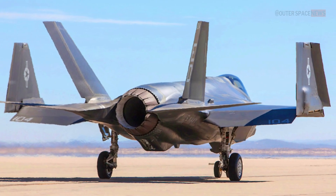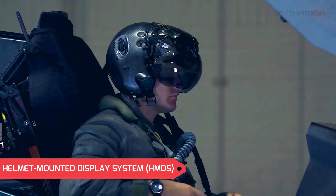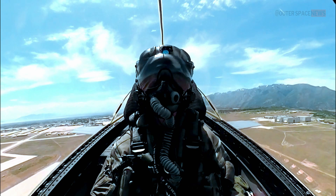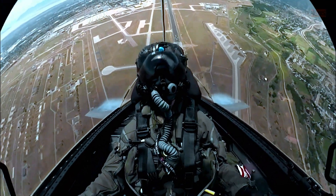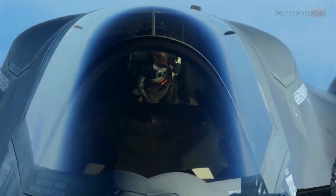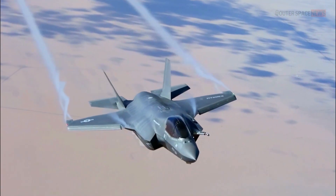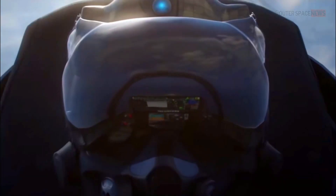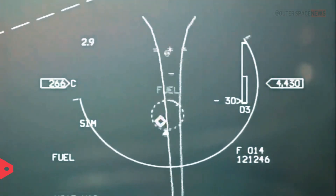The F-35 incorporates a cutting-edge helmet-mounted display system (HMDS) that revolutionizes pilot interaction with the aircraft and the surrounding environment. The HMDS provides pilots with essential flight data, sensor information, and weapon targeting directly on their helmet visor, allowing them to maintain focus and situational awareness without diverting attention to cockpit displays.